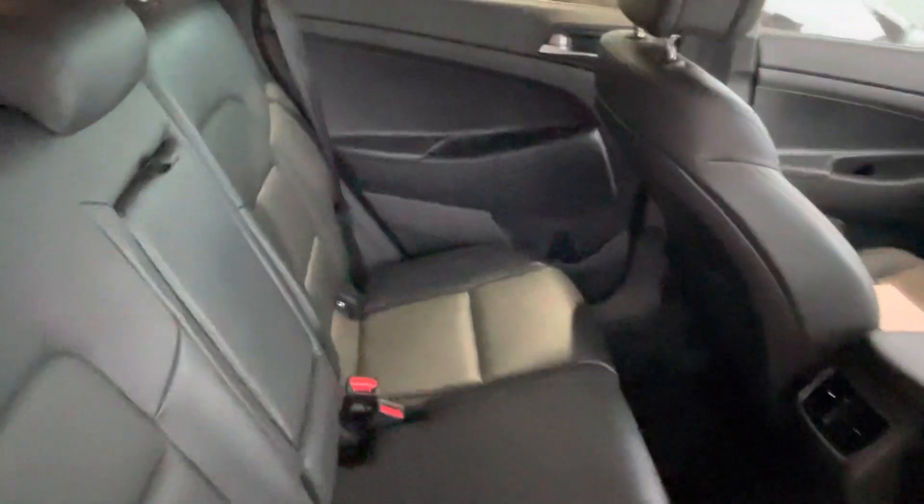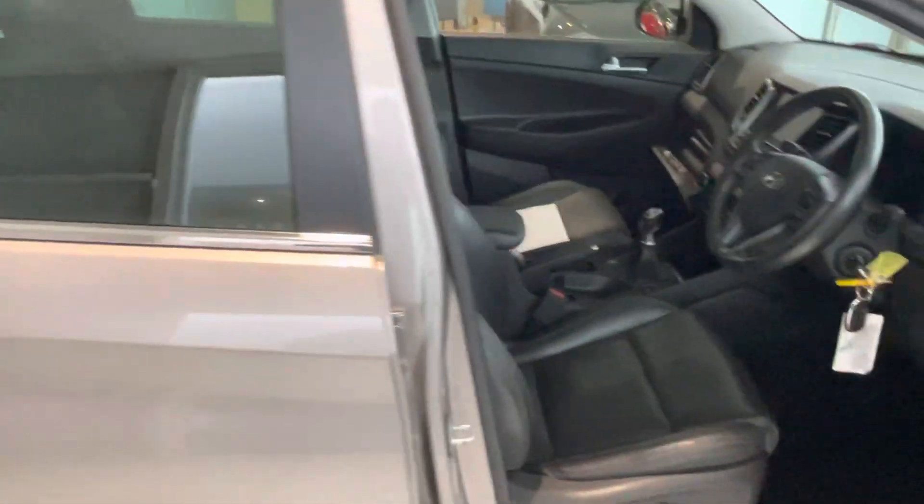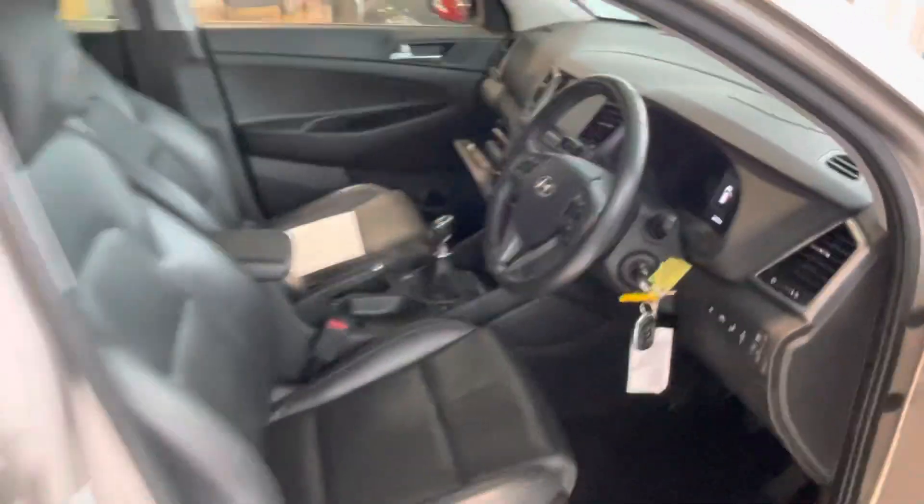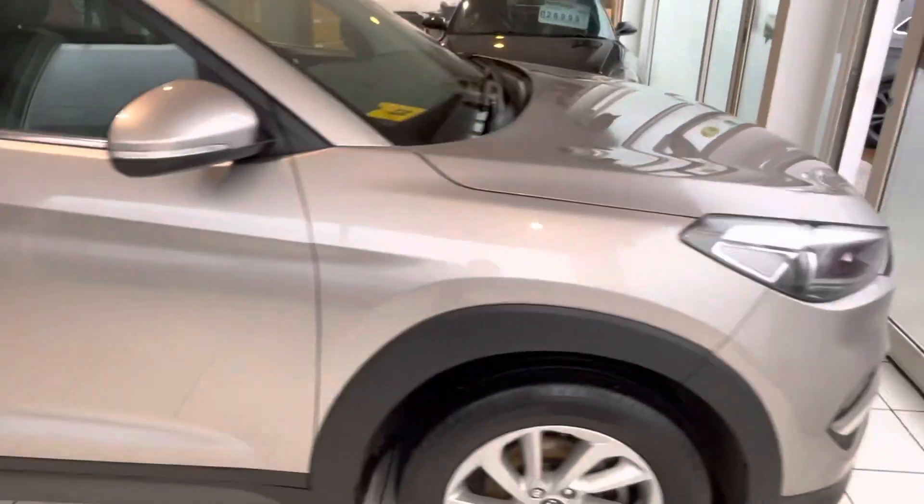If you are interested in this car, please get in touch with the team who will be able to do a detailed video for you. It's a really nice car — front and rear parking sensors, leather interior, navigation, media player — all looks really nice.